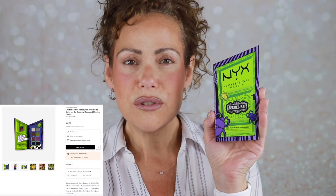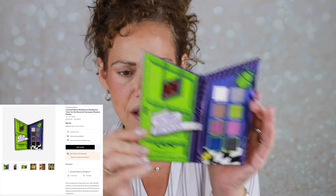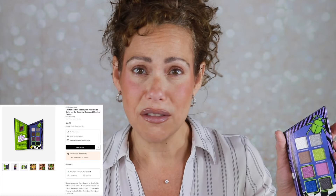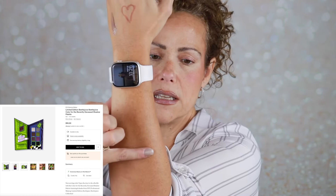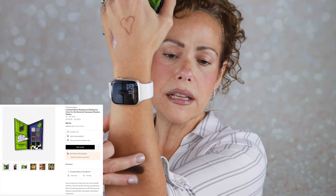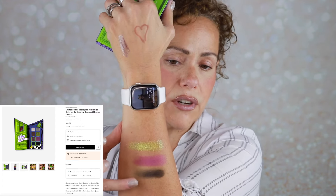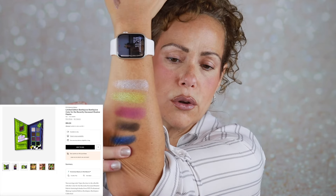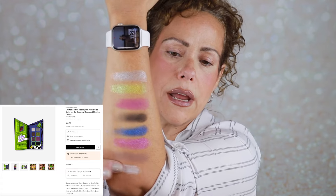Let's get into this eyeshadow palette — this is the Beetlejuice Color for the Recently Deceased. How cute is that! I love the green and purple packaging. It's got a number on the inside and these pretty shades. I'm a big fan of the Beetlejuice movie and I cannot wait — the new one comes out September 6th. Let me swatch it: Nightmare Material looks like a deep purpley-black. Bio Exorcism, Afterlife Forever — that is stunning and way softer. Pearly Gates, Winter River, beautiful. Ghoul Squad — nice texture.